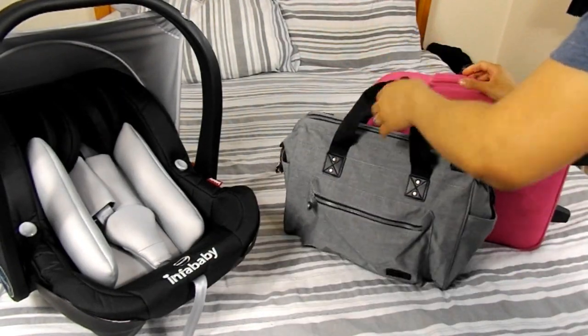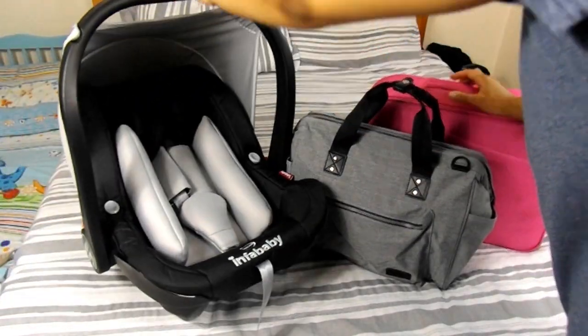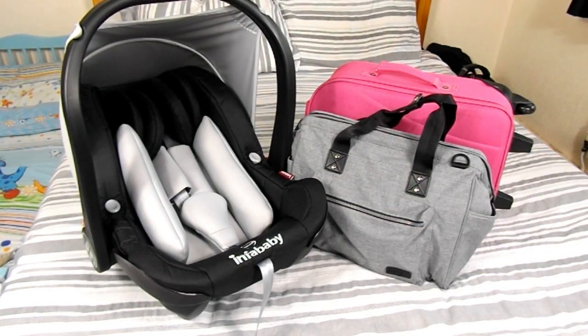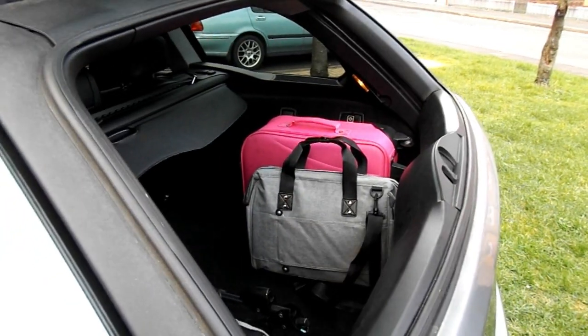What's good guys, it's your girl Keisha Ariel and welcome back to my channel. In today's video I will be sharing with you what I will be packing in mine and baby girl's hospital bag in preparation for her arrival.